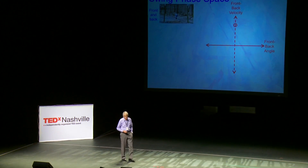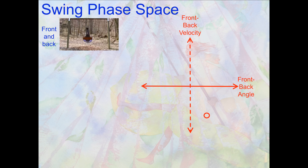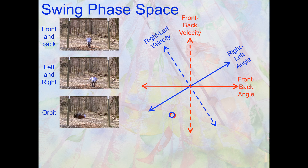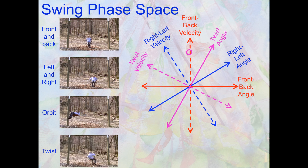Now if you go into phase space, going in front-back phase space means front-back angle and front-back velocity. If I want to go side to side, I have to add two more dimensions: the side angle and the side velocity. If you do both at once, you can do that in the very same phase space — it's just a matter of the timing of right, left, front, back. If you start twisting, you need yet two more dimensions: twist angle and twist velocity.